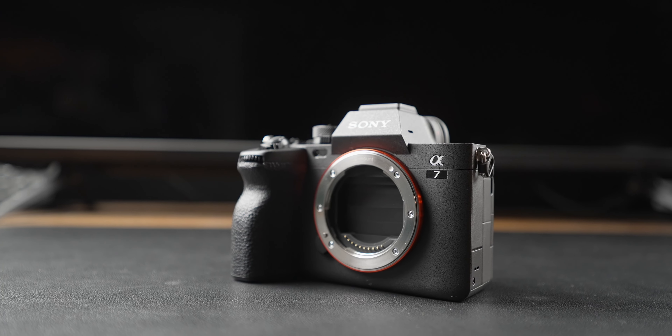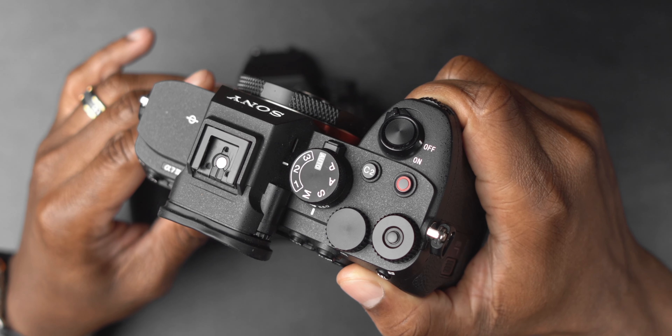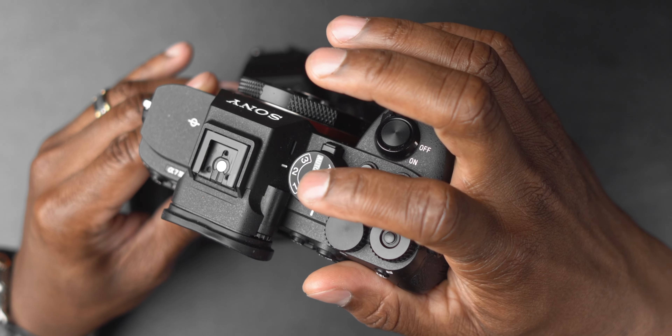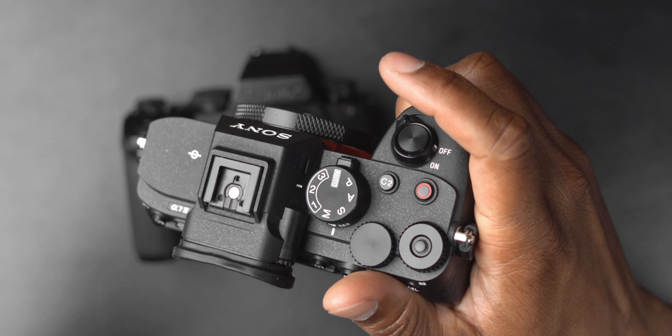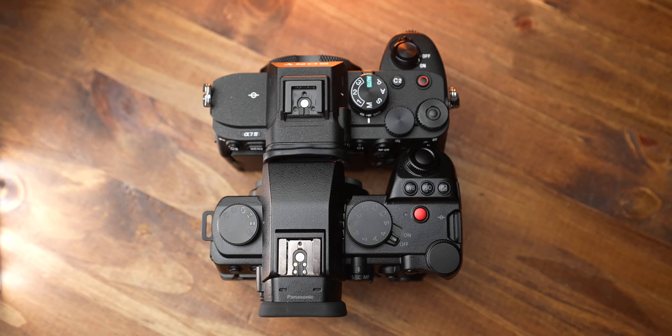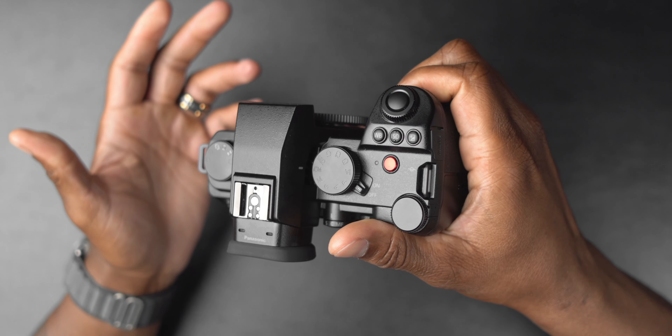The next thing we need to talk about is the photo and video switch. This is game-changing for people who shoot both. With one click, you're in photo mode, and with another click, you're right back in video mode — and there are still custom one, two, and three presets. The Lumix does have custom one, two, and three, but there's no quick way to switch back and forth between photo and video like there is on the Sony a7IV.